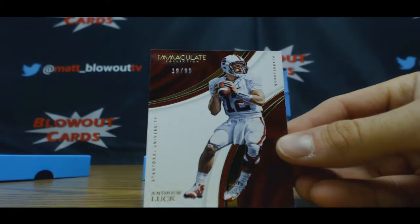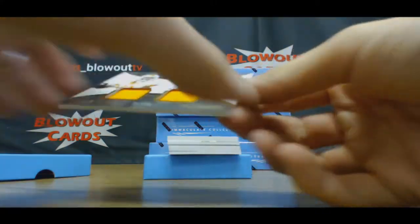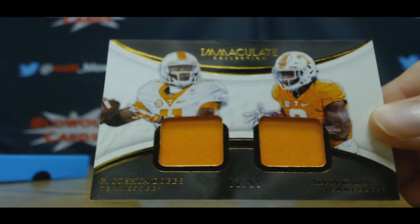Give us a Damon. Oh my God, we got a dual jersey — Alvin Kamara and Josh Dobbs, 83 of 99. 83 was a good year.